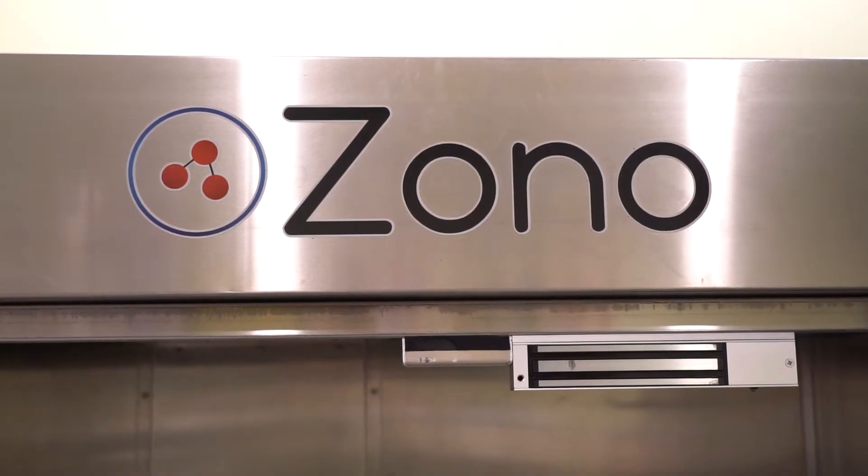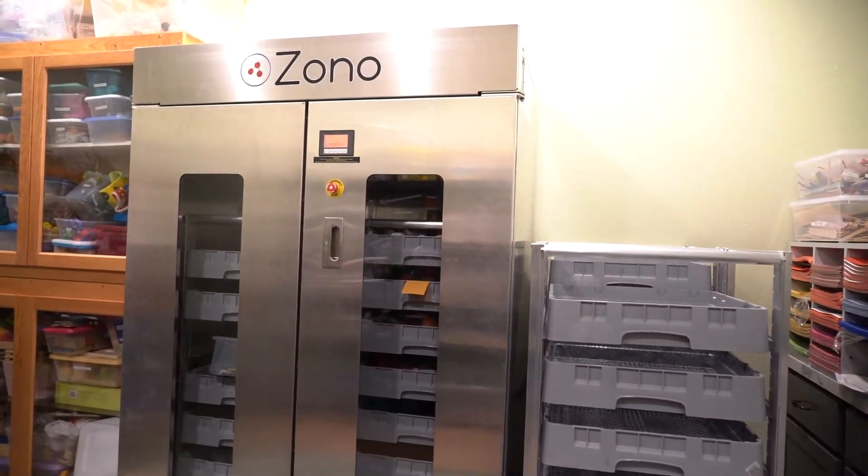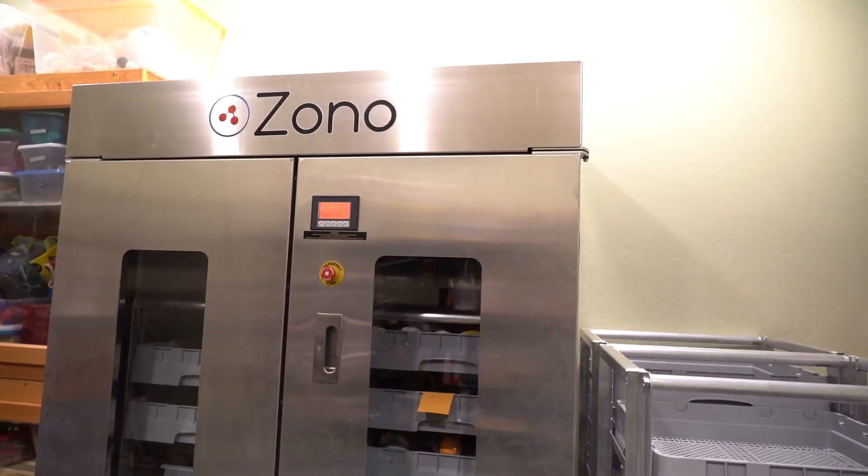So what is the Zono? The Zono is a green disinfecting and sanitizing system that's based upon technology used in the medical device and food processing industries.